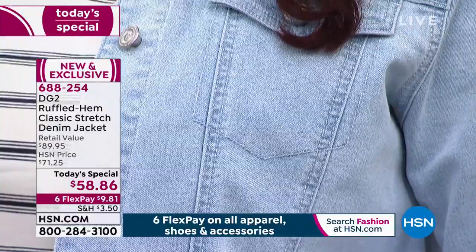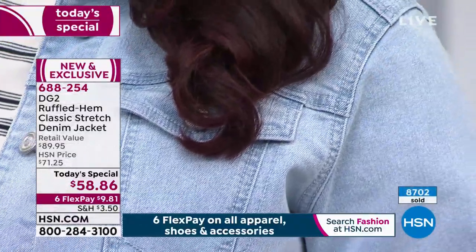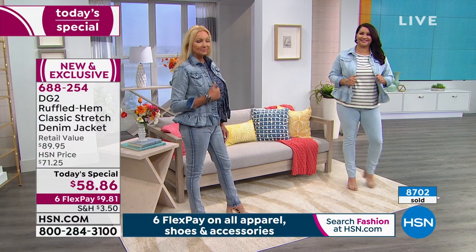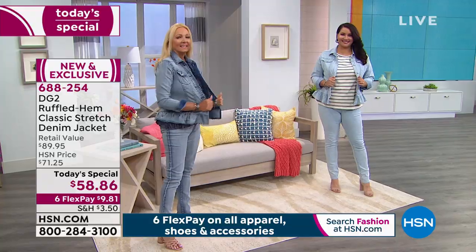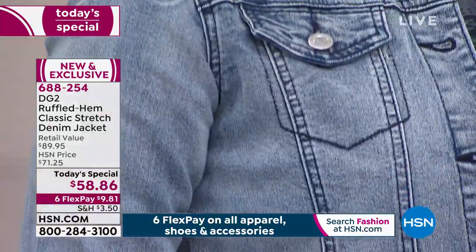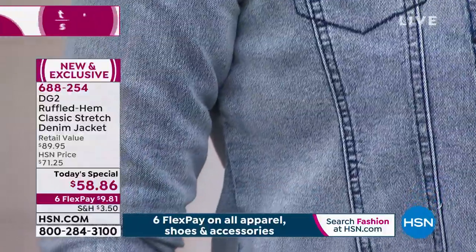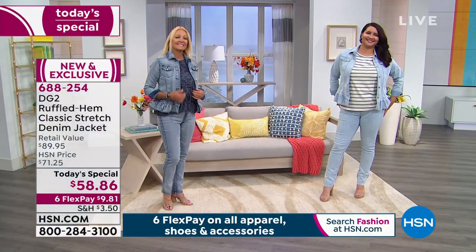Wear it with a maxi skirt — there's actually a new maxi skirt in her collection on hsn.com. It would be so cute with this jacket — perfection with flip-flops. During the winter, you're wearing leggings and boots underneath that maxi.